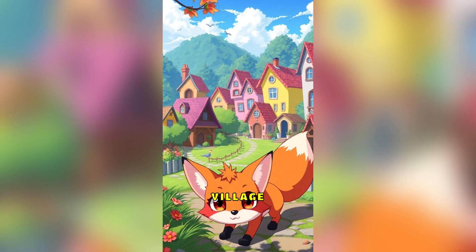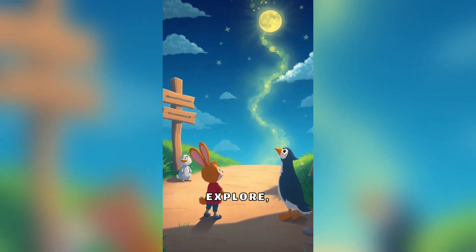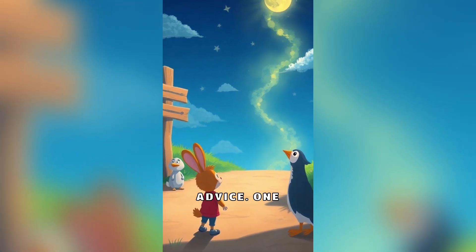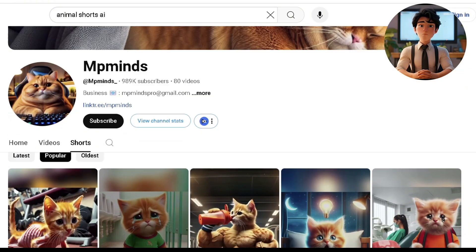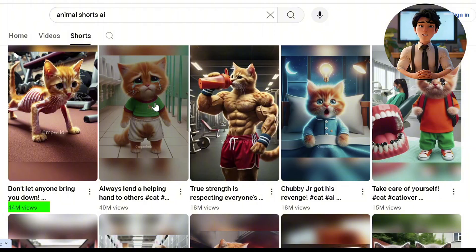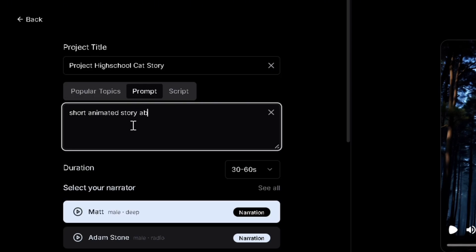To get this amazing output: once upon a time in a vibrant village lived a curious little fox named Kiko, who loved to explore but often ignored his friends' advice. Using my research I found that AI animated high school stories with morals and the cat shorts niche are doing really well for monetized channels. So let's create a project combining the cat and high school theme by specifying that in the prompt.